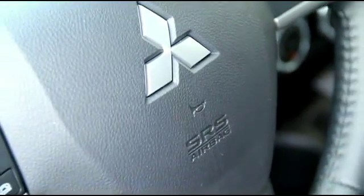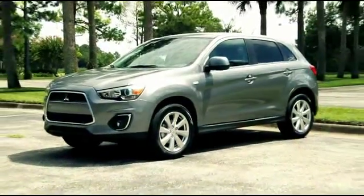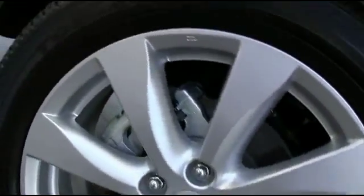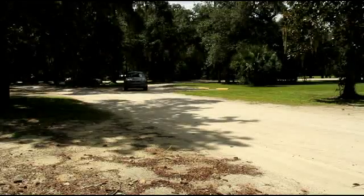The Outlander Sport's seven-airbag safety system includes dual advanced front airbags, front side impact airbags, side impact air curtains, and driver's knee airbags.